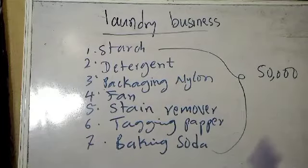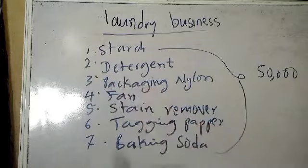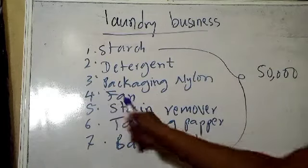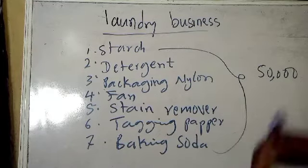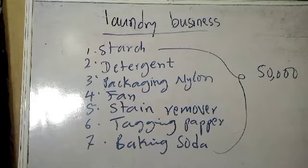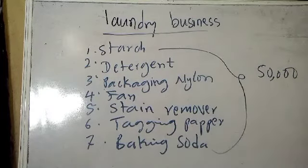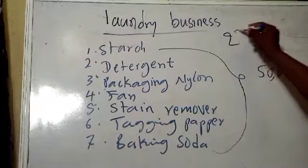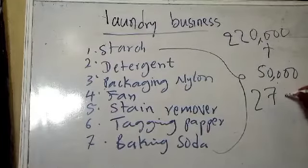Apart from equipment, we also need supplies to run the business smoothly: starch, detergent, packaging nylon for after washing, a fan for cooling, stain remover, tagging paper to differentiate customers' clothes so you don't mix them up, and baking soda for special washing. Those already in the business know the importance of baking soda. We estimate all these supplies at 50,000 Naira, which added to the 220,000 gives us 270,000 Naira total.